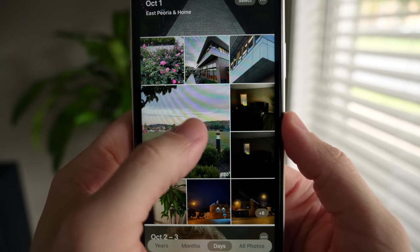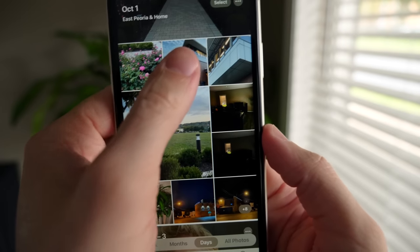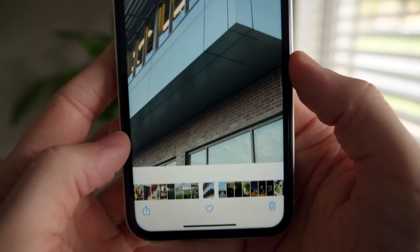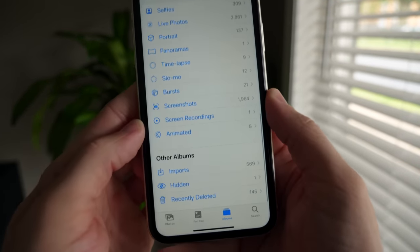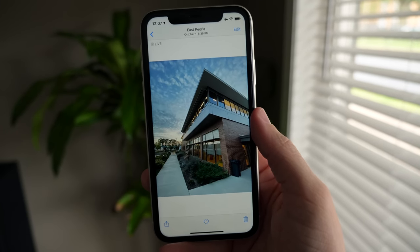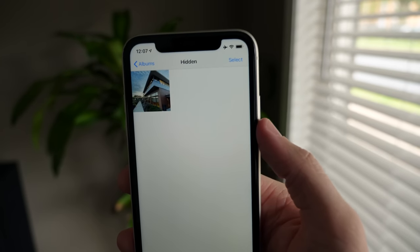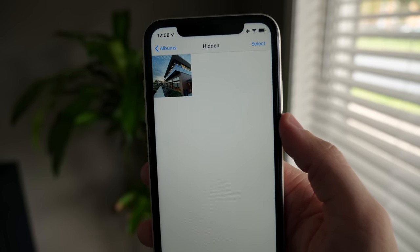Inside the Photos app there is a way to hide photos, but they're not completely private. If you tap on a photo, tap the share icon, then tap Hide, it removes them from every instance of your photo library and albums, placing them in one spot. At the very bottom of the Albums page there is an album titled 'Hidden,' right above Recently Deleted. While the photo is hidden from the rest of your library, someone with your unlocked phone can tap that hidden album with no further authentication and see what's there. So it's low-key, but not fully secure.